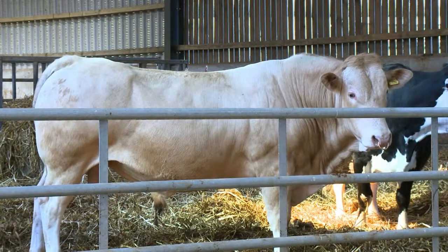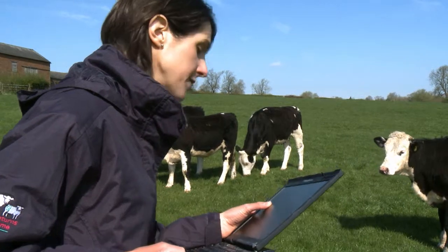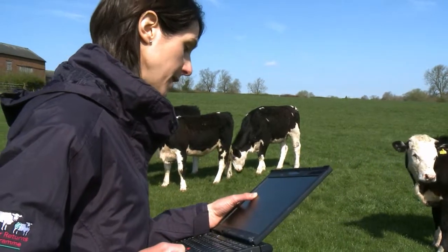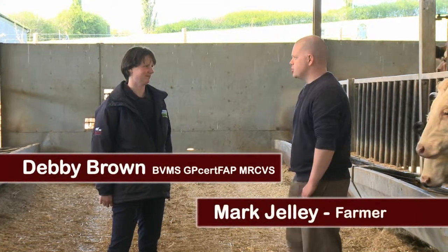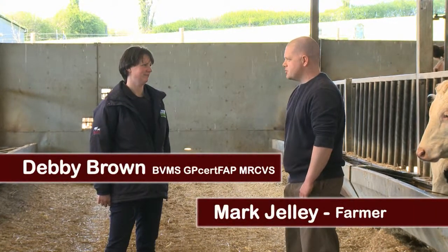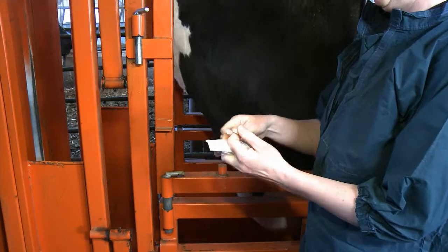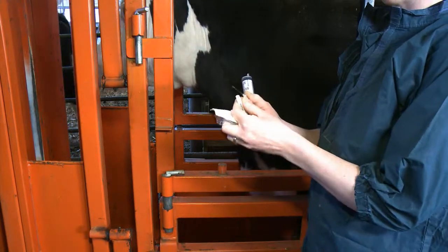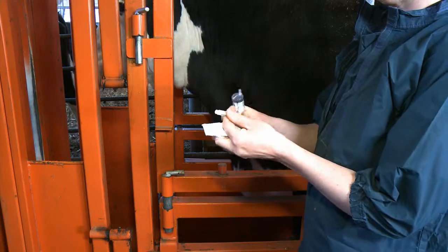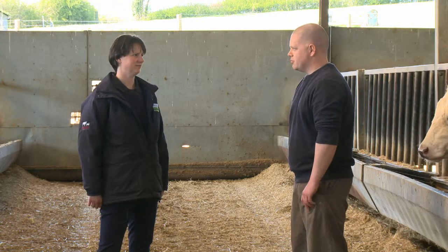This can be done simply through using a notebook such as the BRP herd notebook or using more sophisticated technology such as EID. We run a flying herd replacement policy buying in Hereford Cross Friesian cattle. They're all coming out of live markets so we routinely vaccinate for BVD because we have had that in the herd in the past. The replacement heifers have two jabs when they come in a month apart and then an annual booster jab after calving before bulling the following year. But at the moment that is our only vaccination policy.